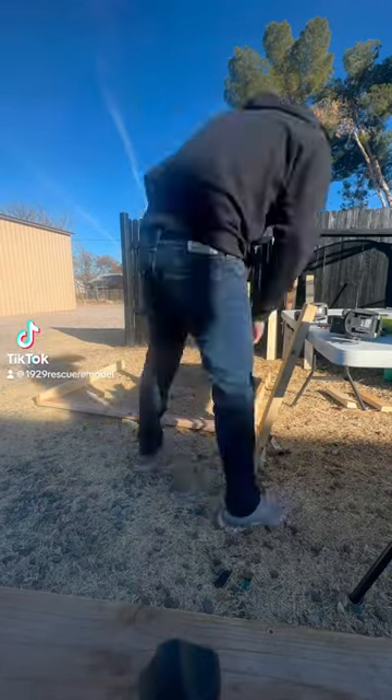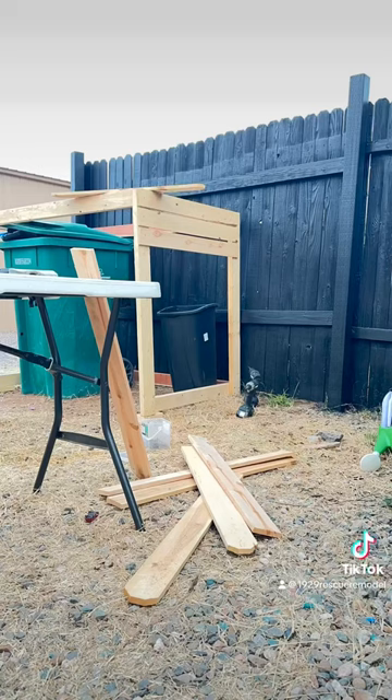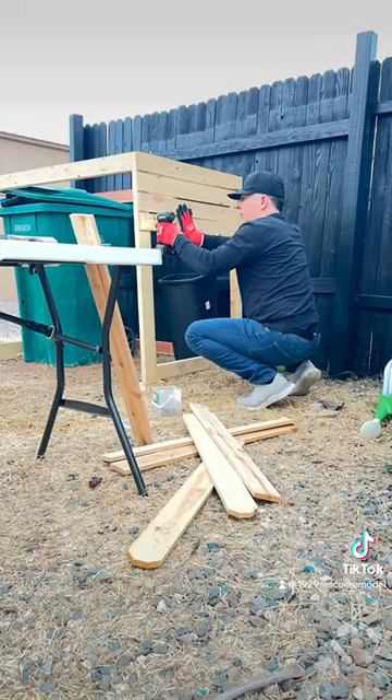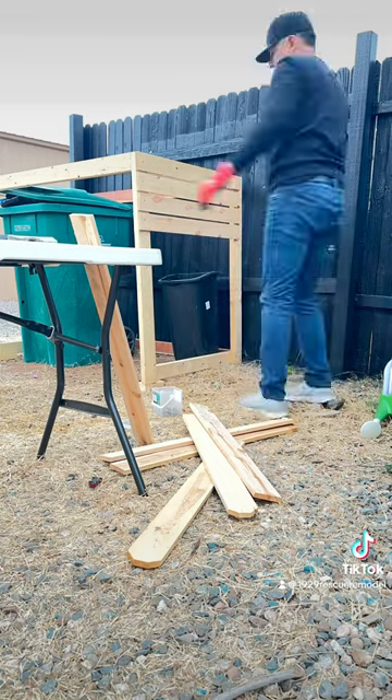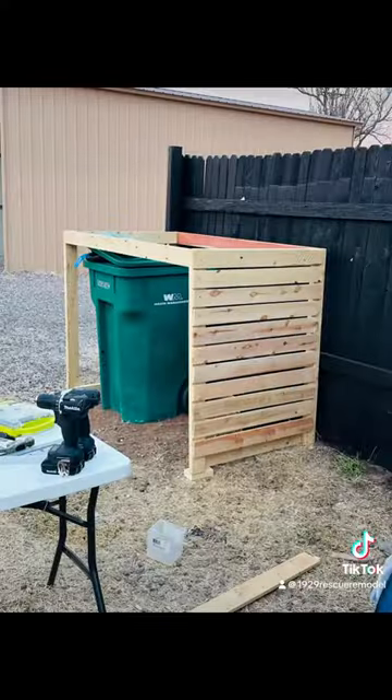What started as an idea actually ended up becoming my husband's best DIY project yet. I really couldn't stand looking at the trash lined up against this fence every single week along with the trash can. So this was my husband's attempt to really fix that issue.